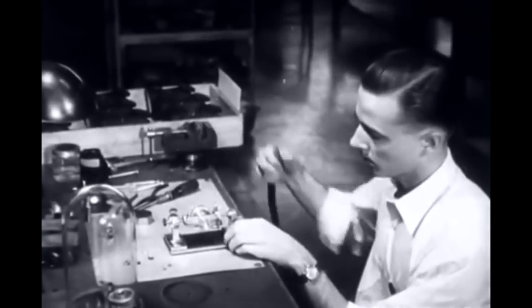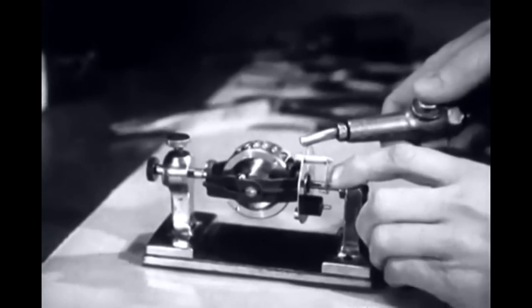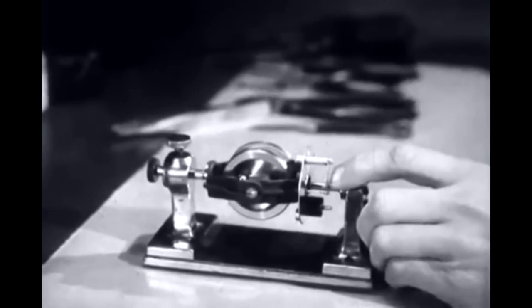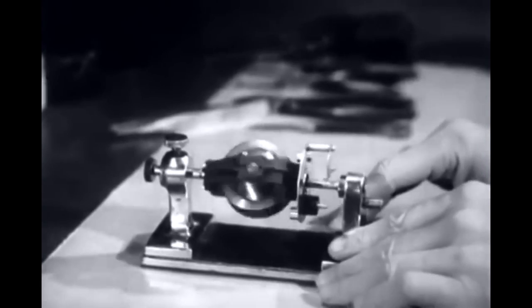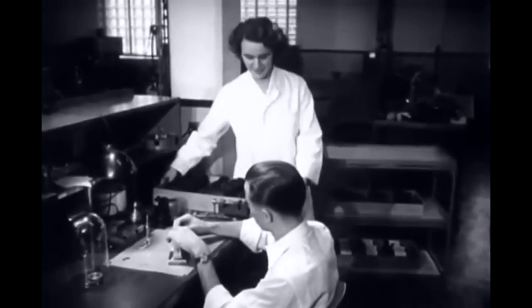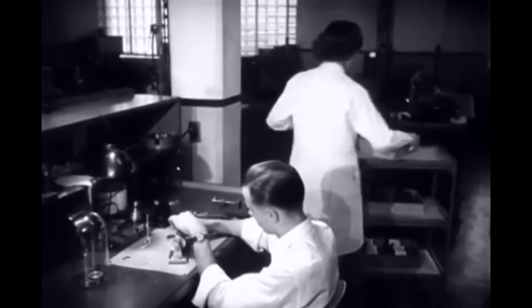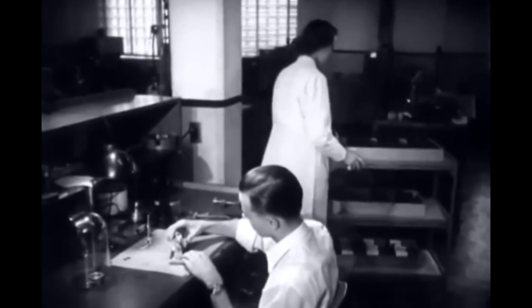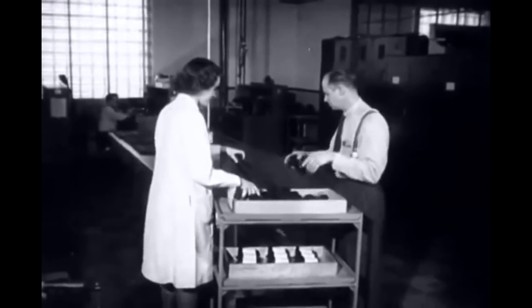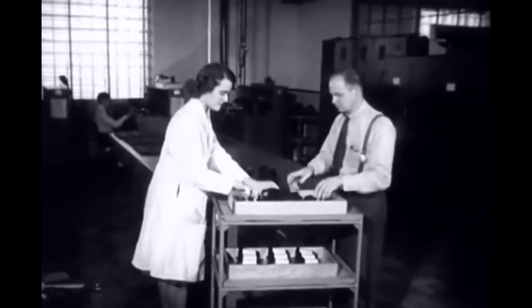When they're out of their cases, and the delicate wheels and bearings are staring you in the face, it's nearly impossible to make the mistake of treating them roughly. But even after the instruments are encased, and although the case looks plenty strong, the same rule holds true. Handle firmly, but carefully.